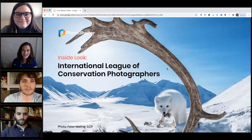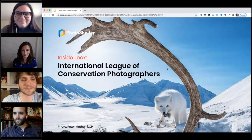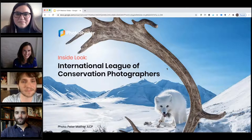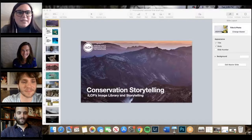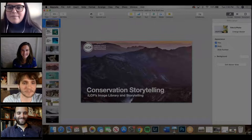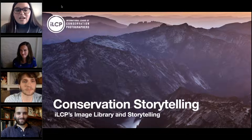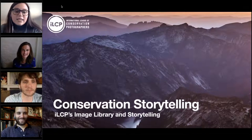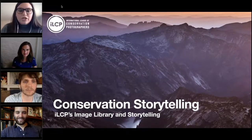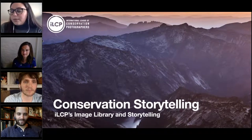Without further ado, I want to hand it off to Brooke and Colin. Thank you both so much for being here — this is going to be a great conversation. Colin and I are going to talk to you about our storytelling methods, our image library, and how PhotoShelter really helps us tackle problems we face every day in our job.